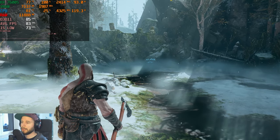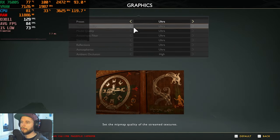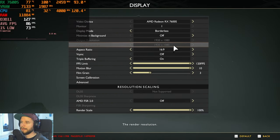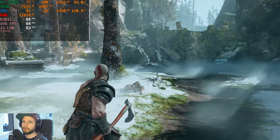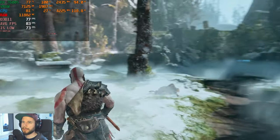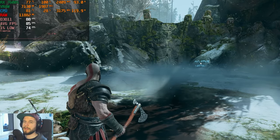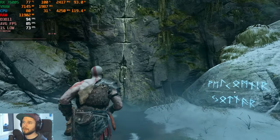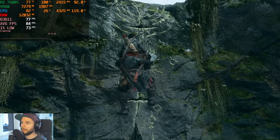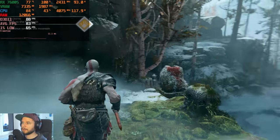The first game is God of War with all settings on ultra and FSR disabled at 1080p. We're getting around 80 fps, and what really amazed me from the start with the 7600S is the very good 1% lows — basically no stuttering at all. It's really amazing; I have not seen this on the RTX 4000 series mobile GPUs I've been testing recently.